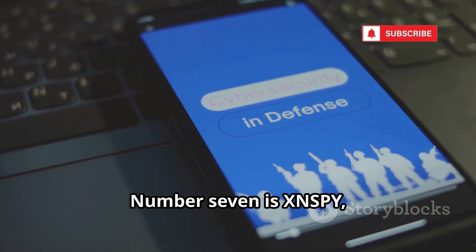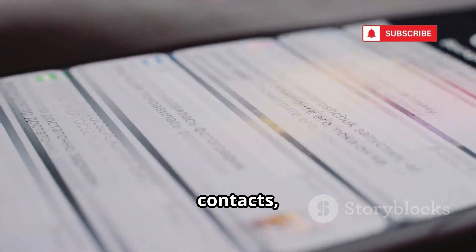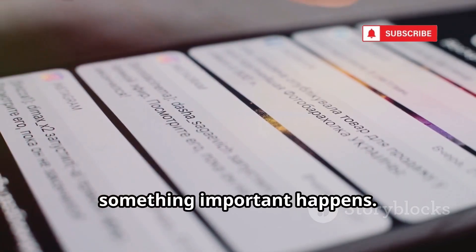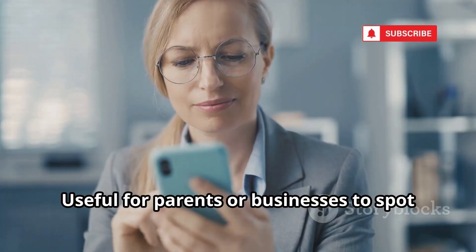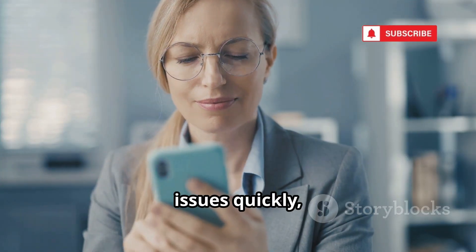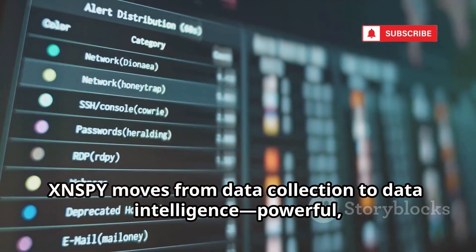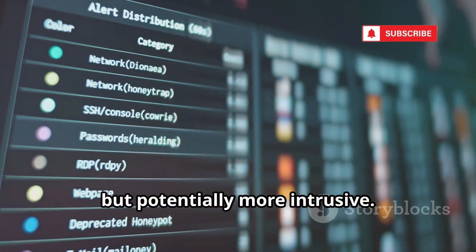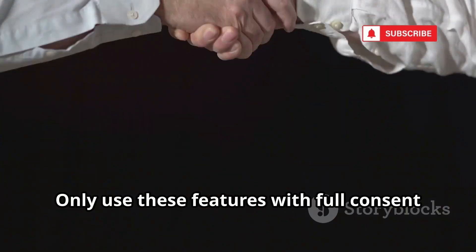Number seven is XNSPY, which adds real-time analytics to monitoring. You can set up alerts for keywords, contacts, or locations and get notified instantly if something important happens. It analyzes data, showing top callers or most visited websites — useful for parents or businesses to spot issues quickly, but it can be misused for obsessive surveillance. XNSPY moves from data collection to data intelligence: powerful, but potentially more intrusive. Real-time alerts make monitoring immediate, so ethical restraint is vital. Only use these features with full consent and clear purpose.